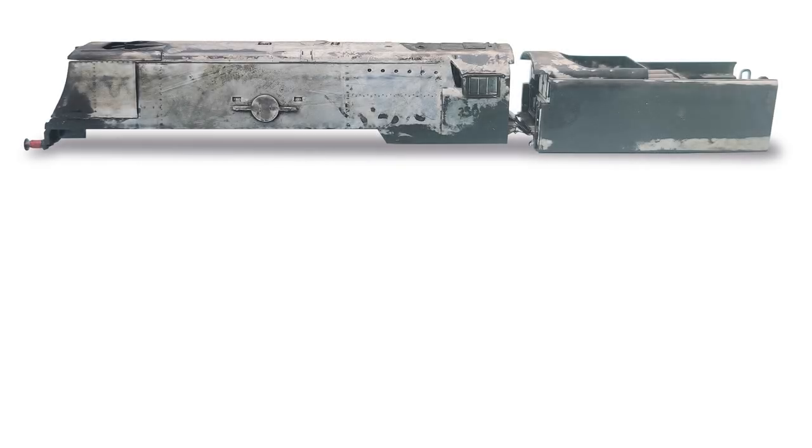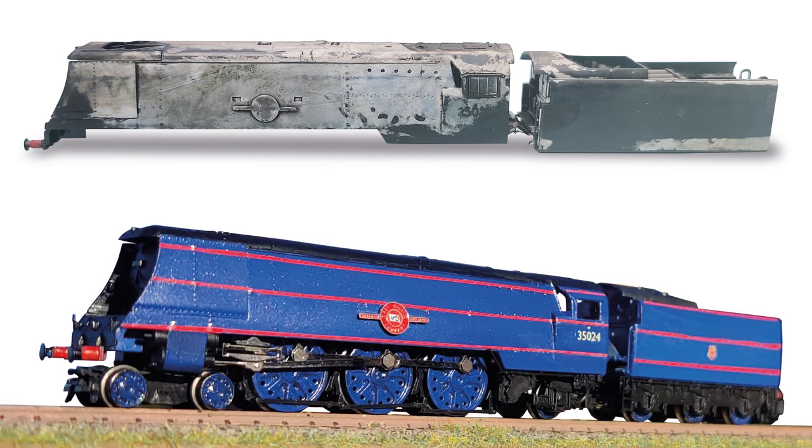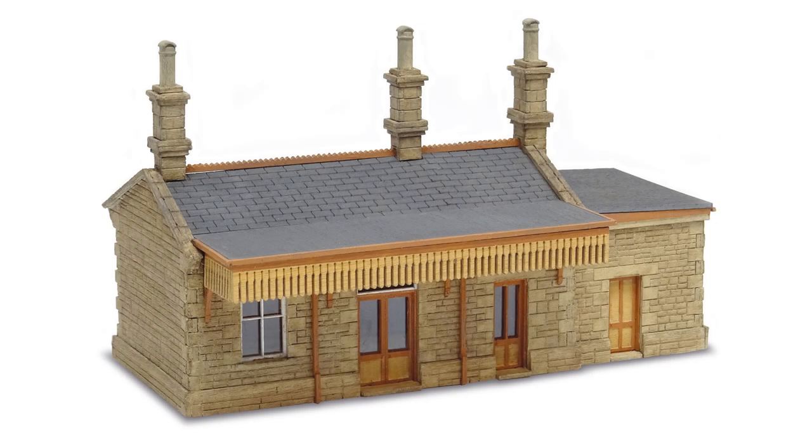In this month's project section, Sasha Case sets about repainting a fleet of N-Gauge express locomotives into the striking British Railway's experimental blue, while I construct the all-new TT120 country station building from Peco, based on the surviving GWR example at West Bay.